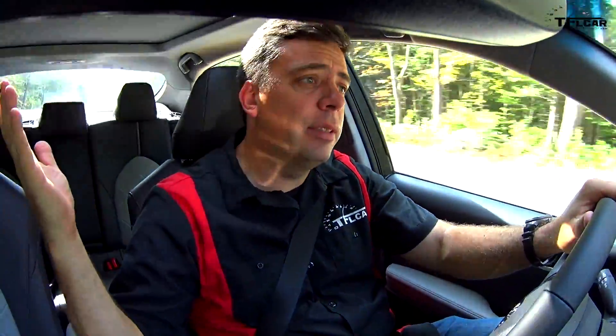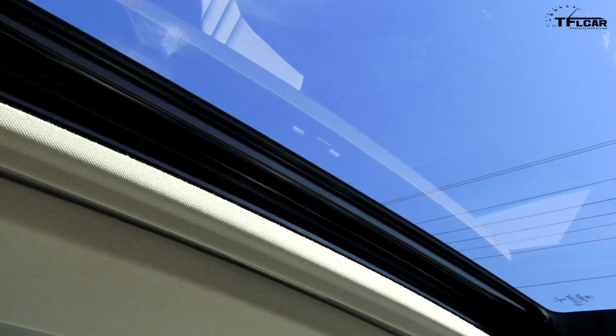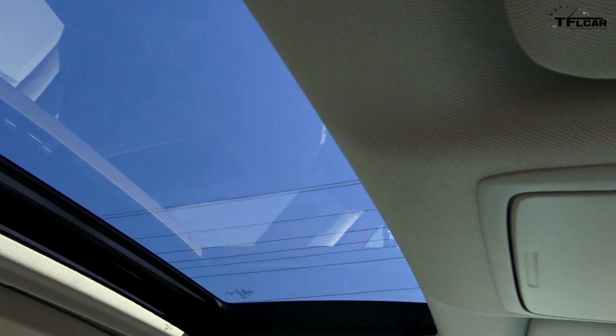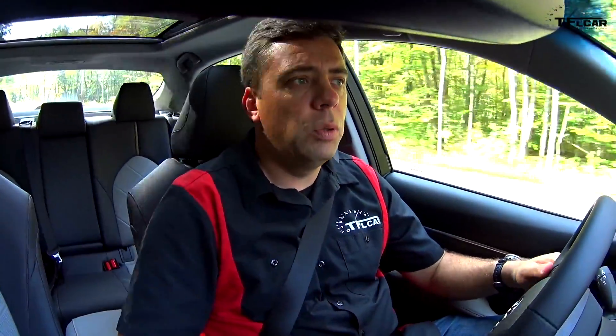The Camry has a panoramic sunroof; the Honda Accord does not. I asked the Honda guys how come, and they said that the panoramic sunroof is not one of the purchase decisions for the midsize family sedan — at least not a major decision maker — and most people actually prefer a smaller sunroof to keep the car a little bit cooler.